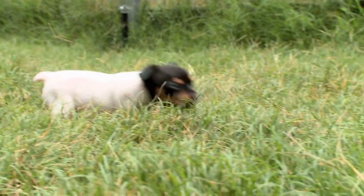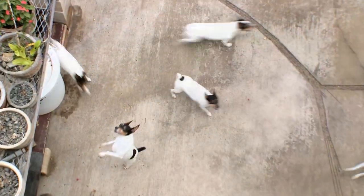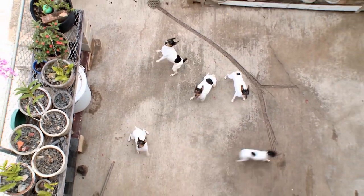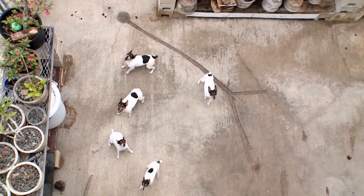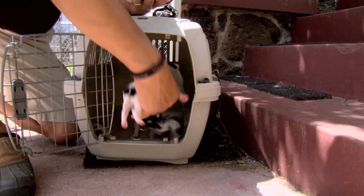If you're interested in getting a Toy Fox Terrier, find a reputable breeder, do your homework, and make sure it's the right choice for you. Jeff, it sounds like Mom really wants these puppies back. She sure does — maybe we ought to get them back. And now you know all about the Toy Fox Terrier.